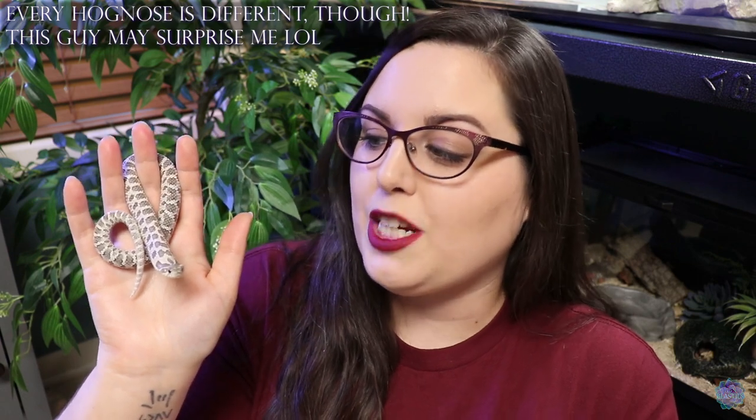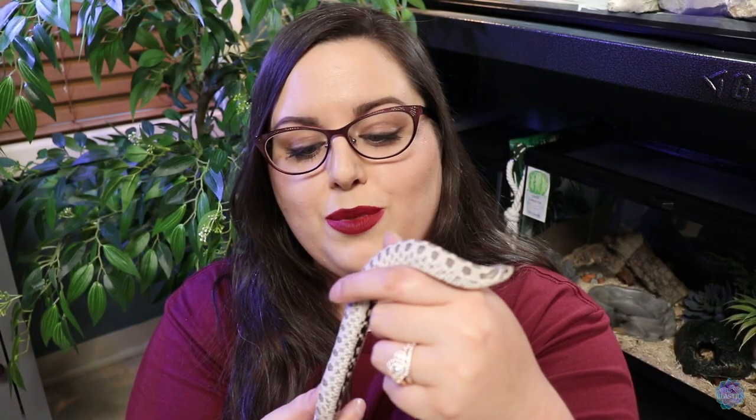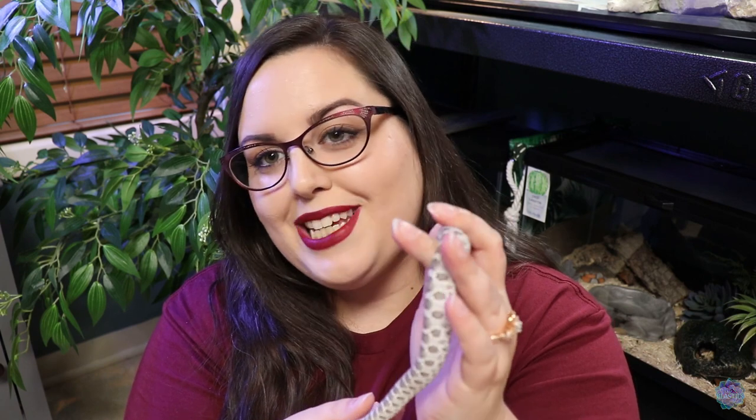Grindle is a year old now — he turned a year in June. Male western hognoses really stay super small; they don't get much bigger than this. I expect him to grow only a little more, pretty much only by girth. His morph type is xanthic, which removes a lot of the brown pigmentation, leaving him with a lot of grays and crisp whites. Even though he is super duper grumpy, I still adore him and think he's an incredible little snake.